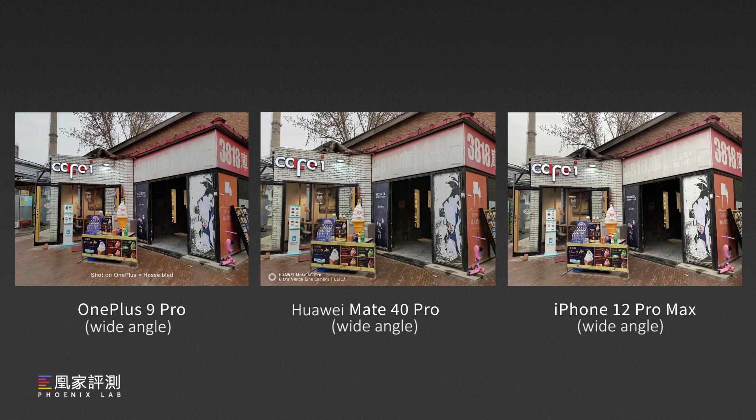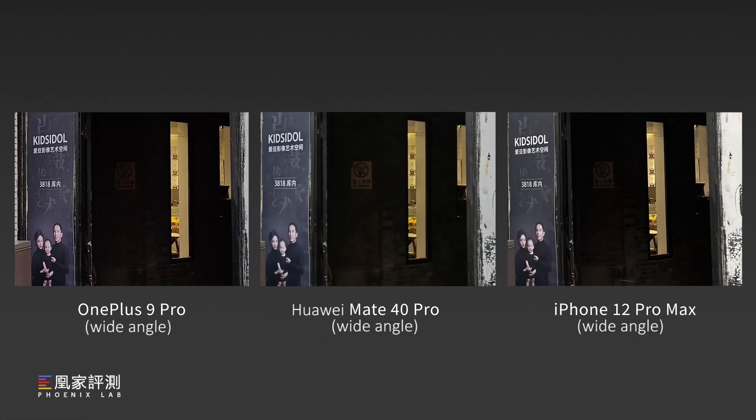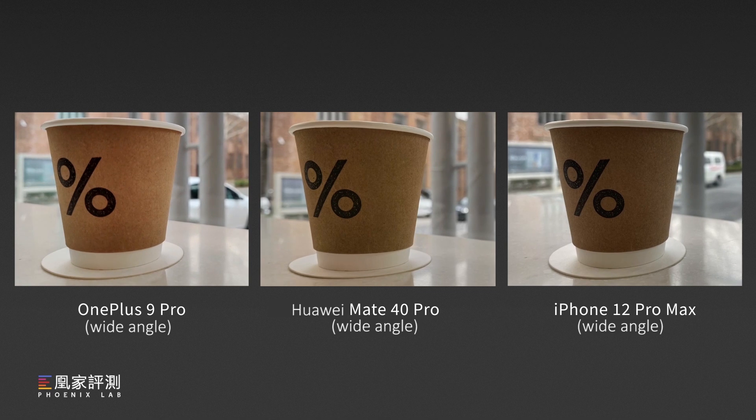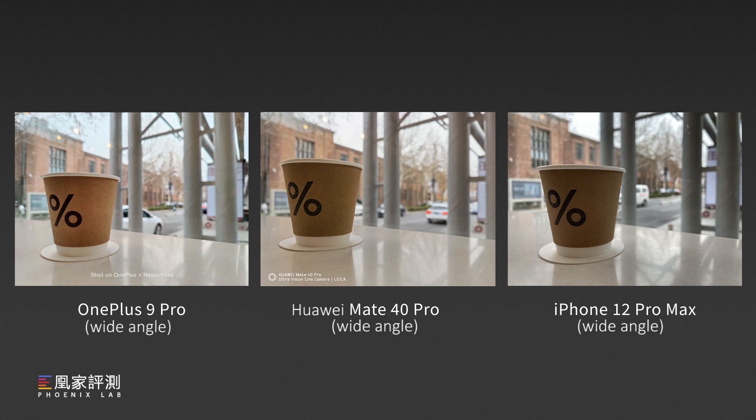For daylight photos, all three phones seem to have the same performance, with a good white balance. For the iPhone, it has slightly boosted the exposure to have the clearest text on the shop side. But if we zoom in on the dark part, we can see there are more details on Huawei. Under this scenario, we can see three different photo styles. The iPhone has the most true-to-life color, while the images from both the OnePlus and Huawei cameras seem to have boosted the brightness on the cup more or less. While OnePlus overall looks crispier and brighter, Huawei feels a bit more saturated.